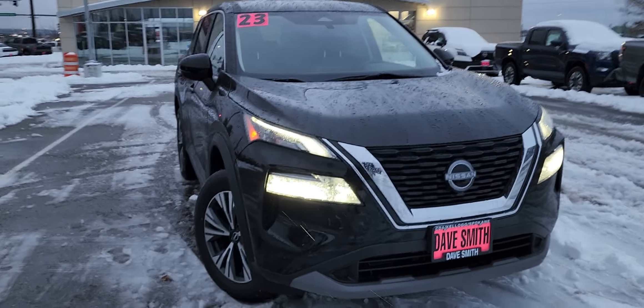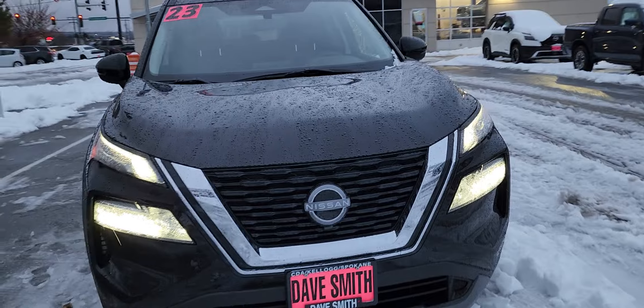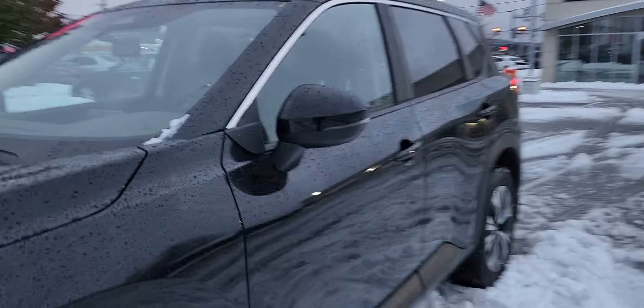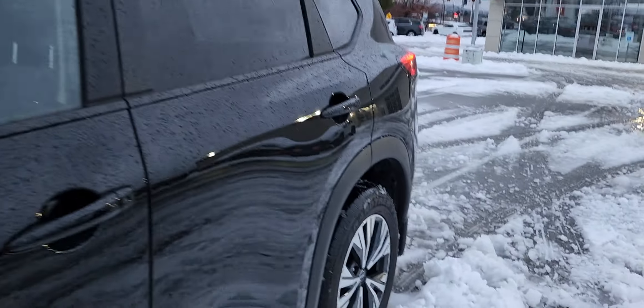Hi, this is Savannah over here at Dave Smith Nissan, and here is our 2023 Nissan Rogue. It is an SV, and I found one all black for you that even has remote start.